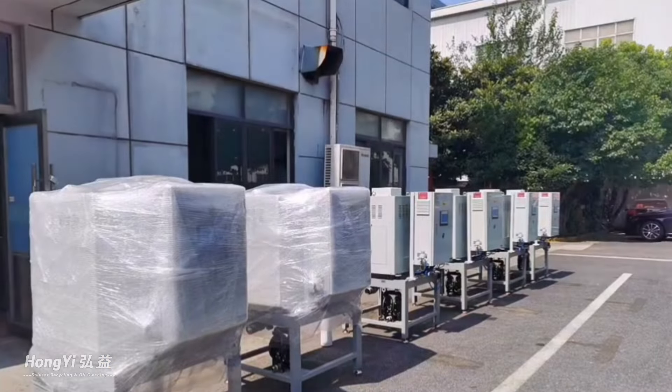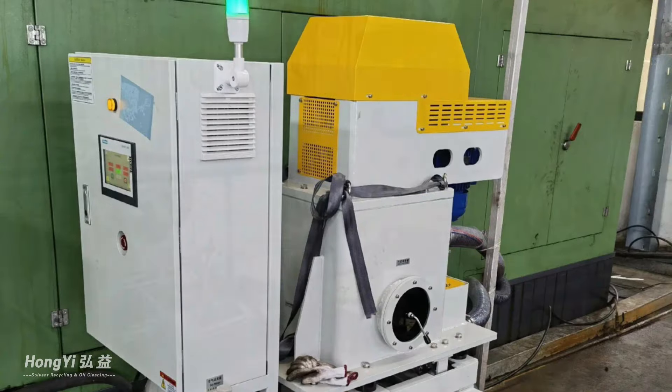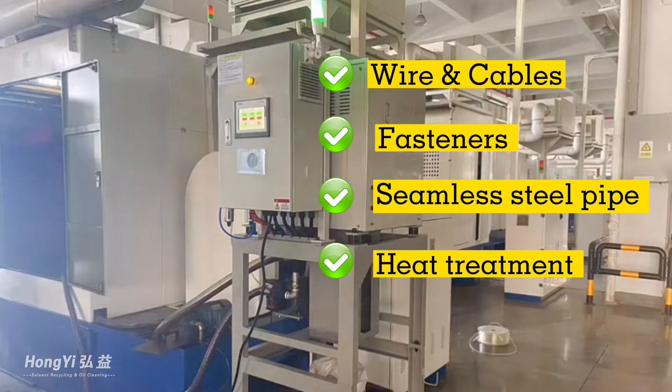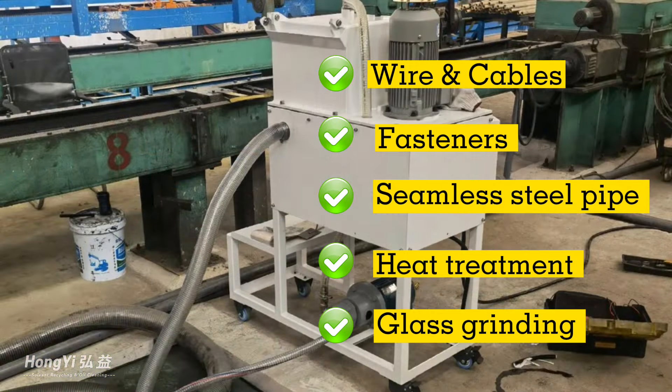It is successfully applied to a variety of industries, such as wire and cables, fasteners, seamless steel pipe, heat treatment, glass grinding, and other industrial oil or fluid applications.